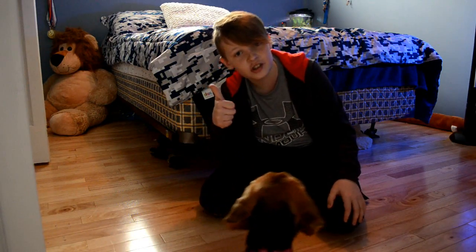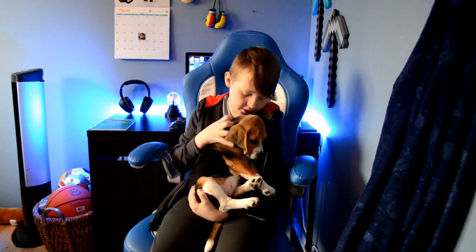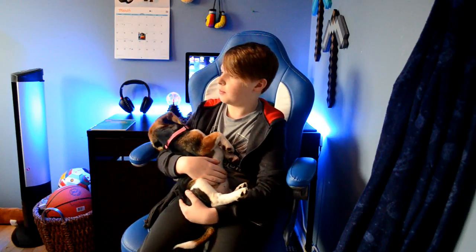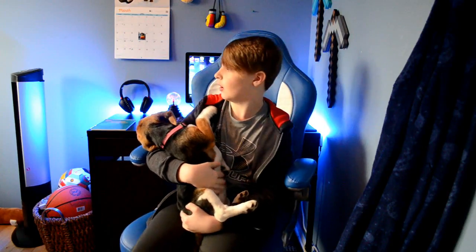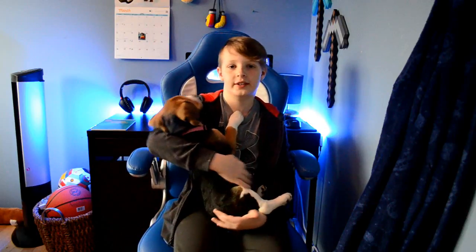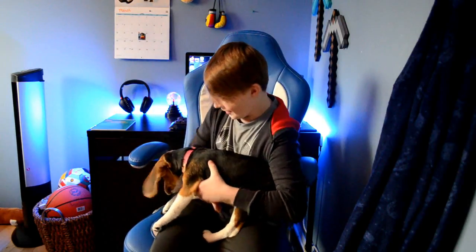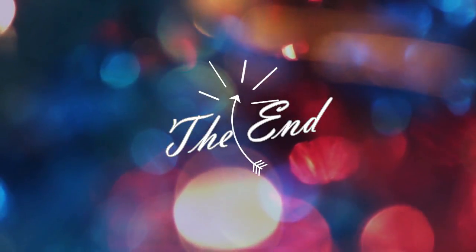And yeah, that's it for the tricks! That concludes our video on my puppy. If you guys want more content, like, comment, and subscribe. Have an amazing, fantastic, wonderful day. Bye!